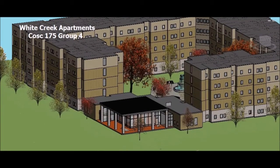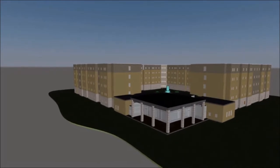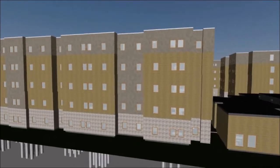New legislation allowed Texas A&M to lease university land to private developers in order to construct several dorms that will house more than 4,000 students. In September of 2013, the university selected Balfour Beatty to design and construct a new White Creek apartment located on Texas A&M's West Campus.